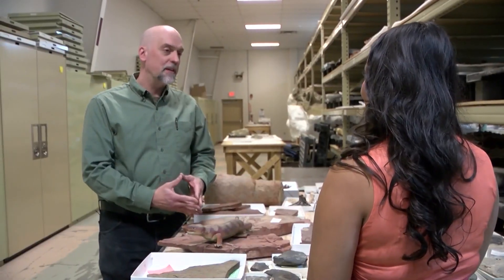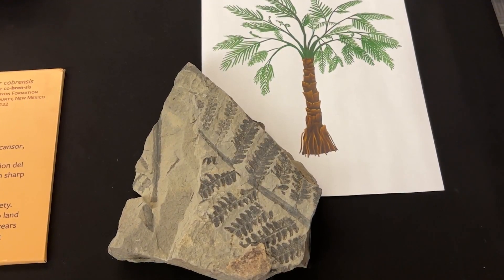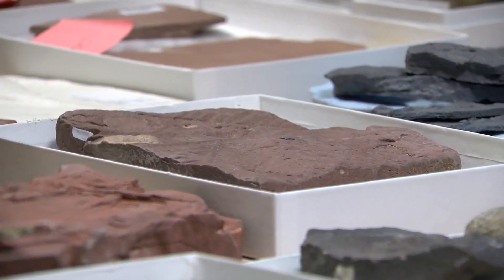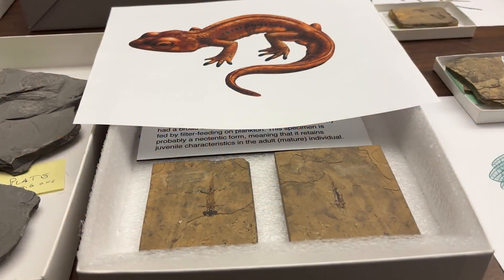Some of the environments that were once present in New Mexico include ancient seas, beaches, jungles, and inland river valleys. Visitors can learn about the creatures that roamed the earth during that time as well. There's another animal called Eoscancer, which is a little lizard-sized animal.